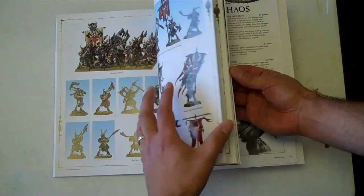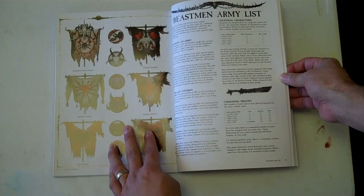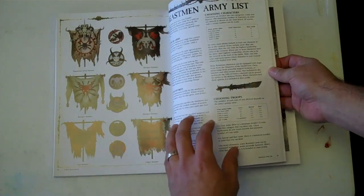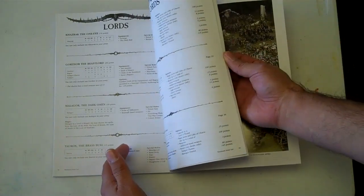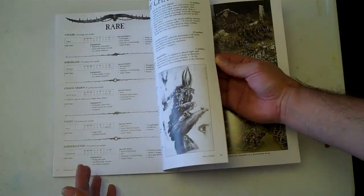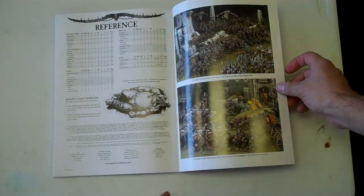Then we reach the back — about 10 or so pages which is the actual army list itself. Those familiar with Fantasy will know it's pretty much the same organization and all the different units with costs. We're in black and white back here. You have magic items in the very back, your summary page, and there's your back cover.